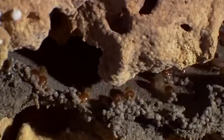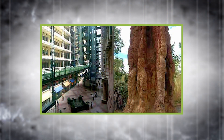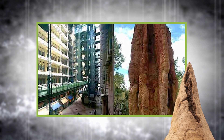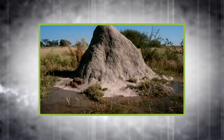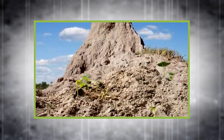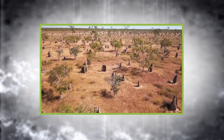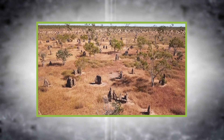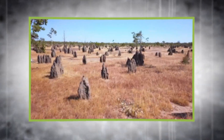And here's the twist — humans have copied them. Zimbabwe's Eastgate Center, an office complex in Harare, was designed using principles inspired by termite mounds, saving up to 90% on energy costs. Recent research even shows termite mounds may influence ecosystems by improving soil fertility and water retention. So next time you walk past a termite mound, remember — you're not just looking at an insect colony. You're looking at the future of sustainable architecture.